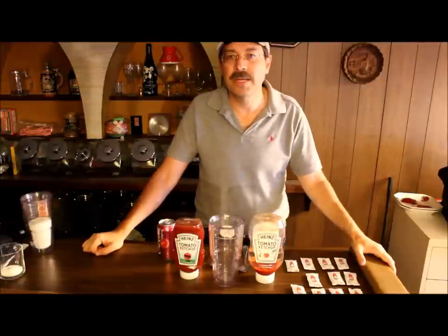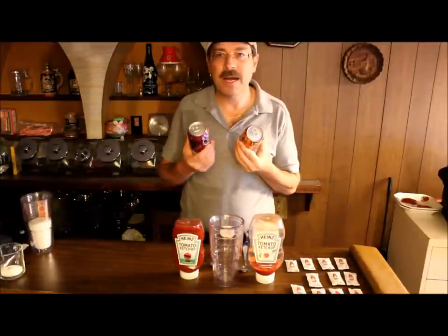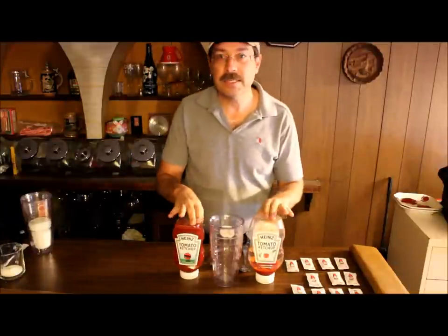Hey, it's Cycling Explorer again. The other day I talked about how much sugar happened to be in pop. Today I want to look at how much sugar happens to be in ketchup.